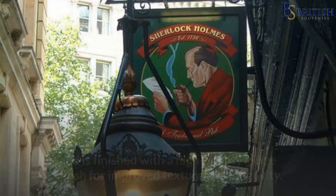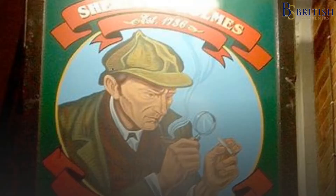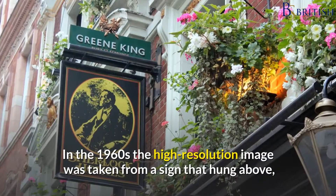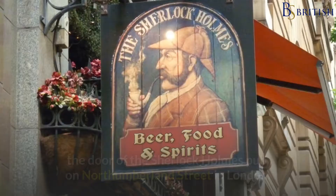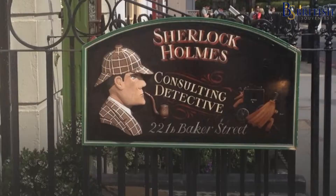The vibrant print measures 12 inches by 8 inches, and is finished with a high quality giclée finish for improved texture and longevity. It's ready to frame or simply hang on the wall. In the 1960s the high resolution image was taken from a sign that hung above the door of the Sherlock Holmes Pub on Northumberland Street in London.